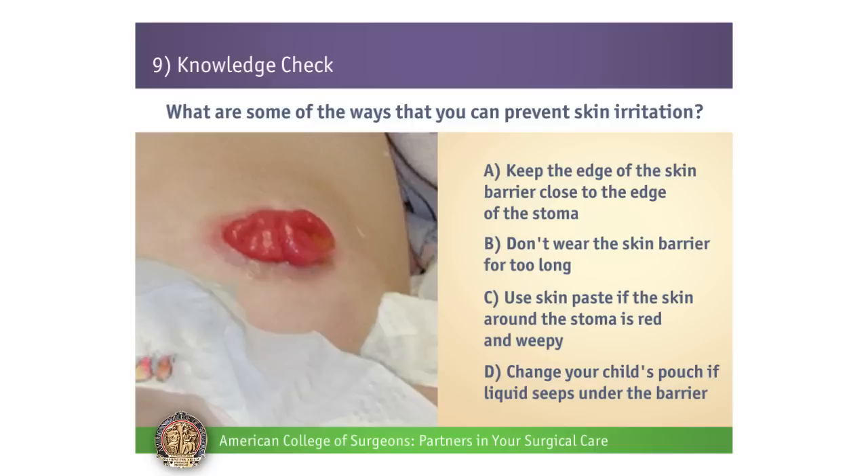If you stated A, B, and D, then you've remembered the key points. If you stated C, then let's just review. Remember that ostomy powder is what should be placed on red and weepy skin. Skin paste is used to fill in body folds or uneven areas to help create a better seal.